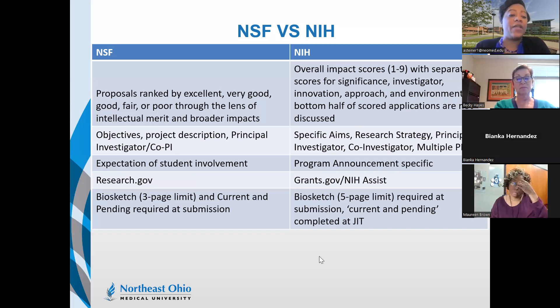Another difference is in biosketch and current and pending support. NSF requires both at time of submission, and these must be completed through ScienceCV — NSF has worked with NIH to develop an NSF-specific biosketch format. You cannot currently use your NIH biosketch for an NSF submission because the NSF biosketch is limited to three pages versus NIH's five-page limit. Additionally, current and pending support is required at NSF submission, whereas for NIH this information is collected during the just-in-time (JIT) phase.